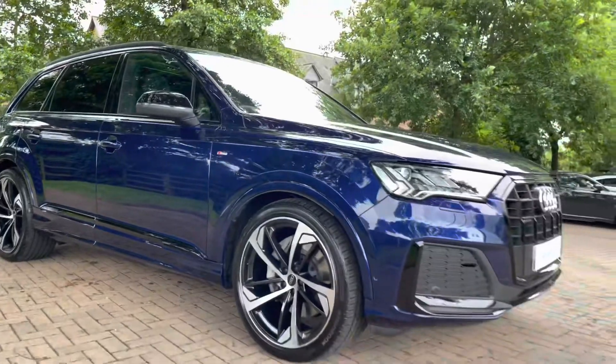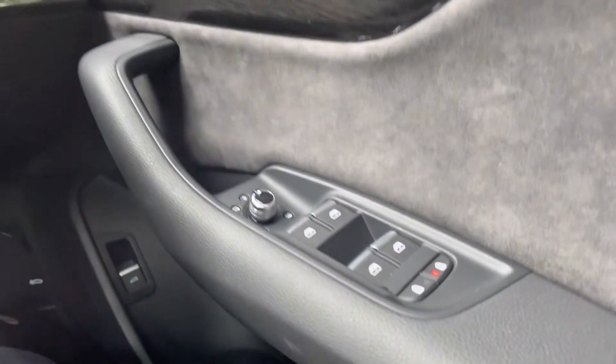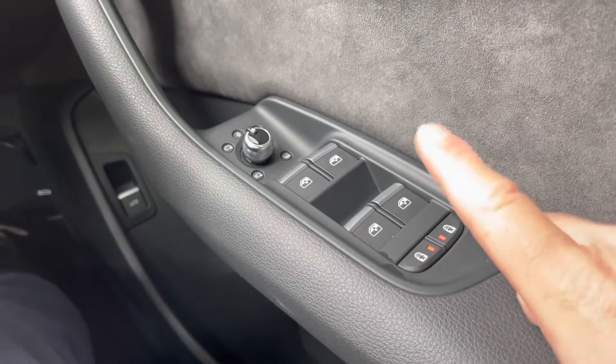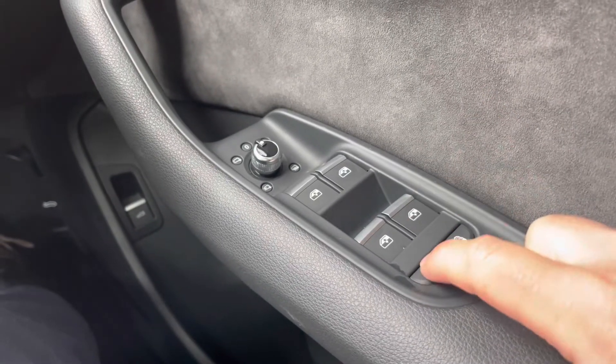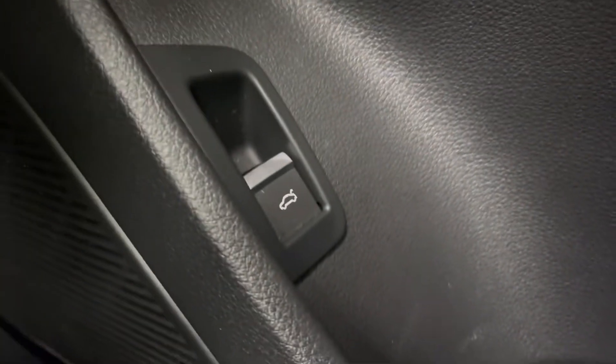Now time to check out the interior controls and technology. On the right-hand side of the steering wheel we have your window and mirror controls. You also have the ability here to turn on or turn off the child locks for the rear doors. Just below we have the button which will open the electric tailgate from inside the vehicle.